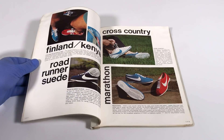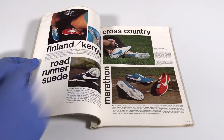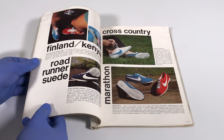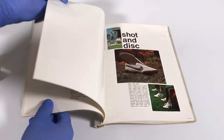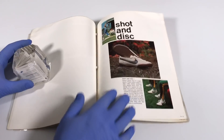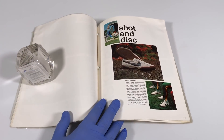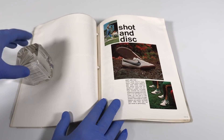We flip to the next page of Track and Field and see the Finland and the Kenya — the Finland would be the blue pair, the Kenya the red pair — then the Road Runner Suede for cross country, and the Marathon in two different colors, blue and red. Over here we see the Shot and Disc shoe, which is very cool because it shows that very early on, Nike was making shoes specific for certain sports and events.